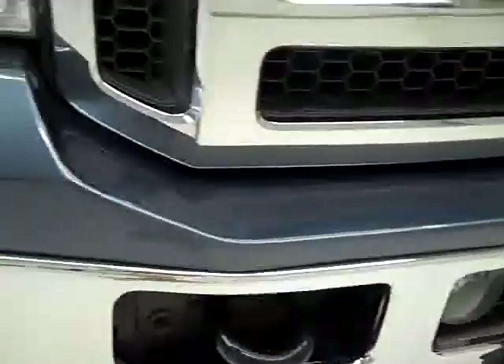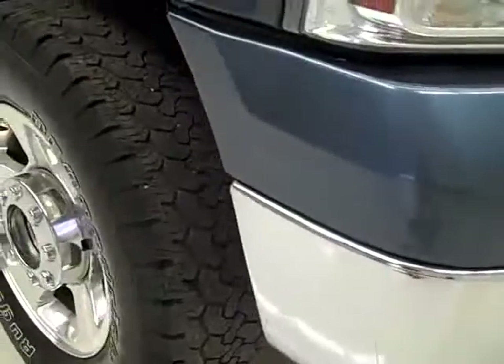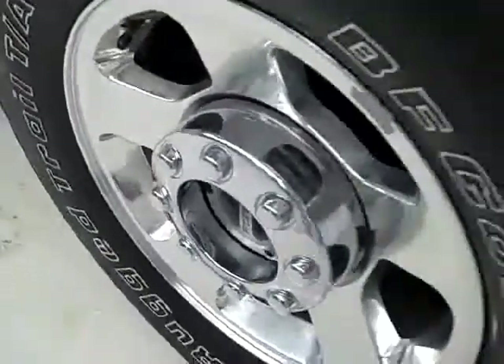No dents or dings in the front bumper. BF Goodrich Rugged Trail tires with about a little under half the tread left. Factory Polished Aluminum Rims.